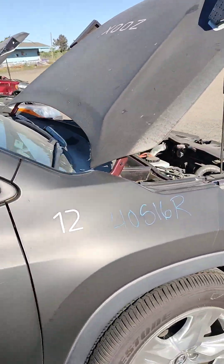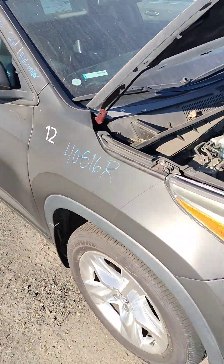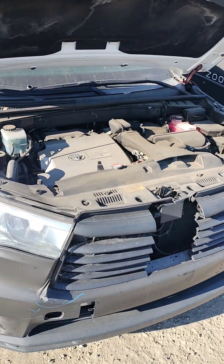Stock number 40516R, 2016 Toyota Highlander, plus the key.